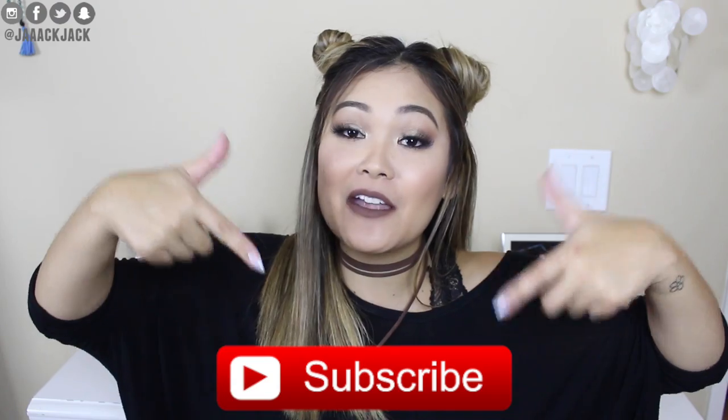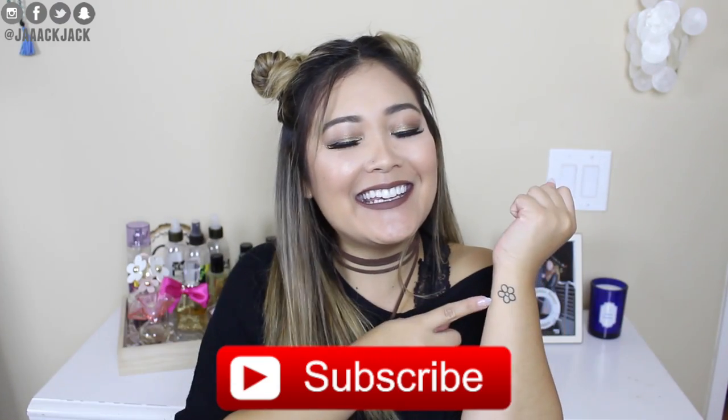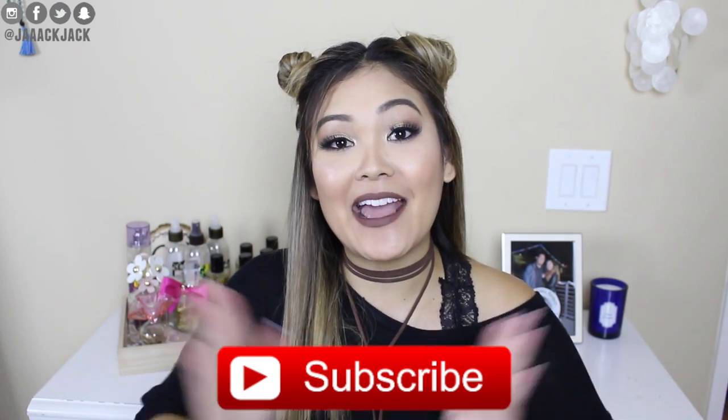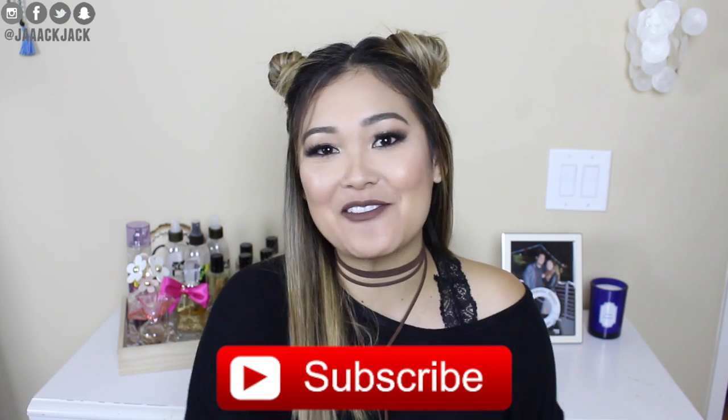Before we get started, if you are new to my channel, my name is Jackie or you can call me Jack Jack — whichever you prefer. Make sure you hit that red subscribe button so you can officially become part of the Little Flower family. When you subscribe, you'll also be notified every time I upload a new video, and I have lots of fun videos planned, so make sure you stick around. And without further ado, let's get started with my fall must-haves.